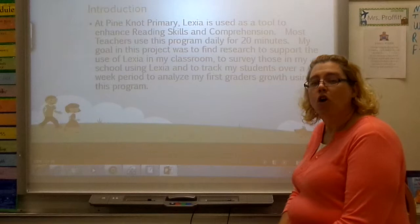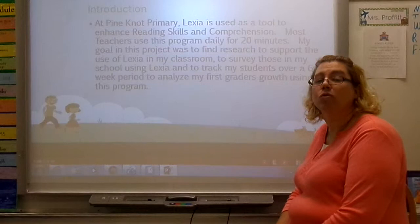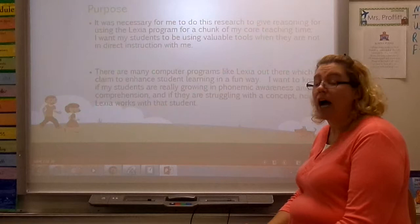What I decided to do was track my students over a six-week period to see if what they were learning was actually what they needed to be learning, and if it was fun and engaging for them in a way that still required them to learn their key concepts. The purpose of this research project was to give reasoning to the use of the Lexia program for a chunk of my classroom time.